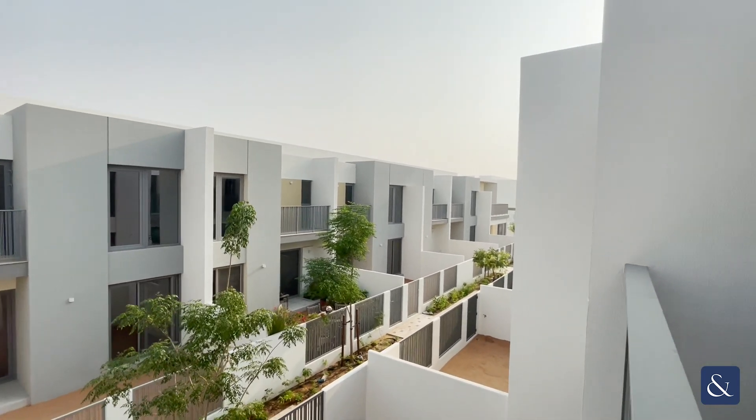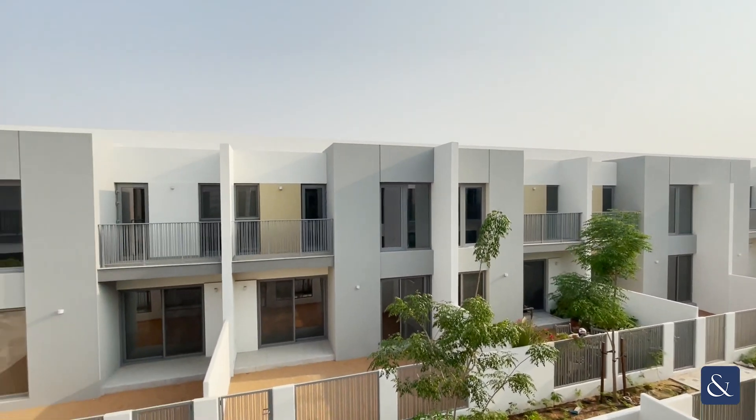If you're interested in this property and would like a viewing, please contact me on the details provided.